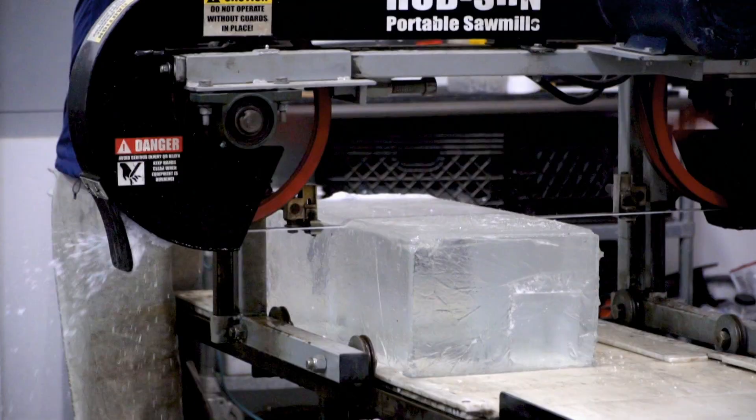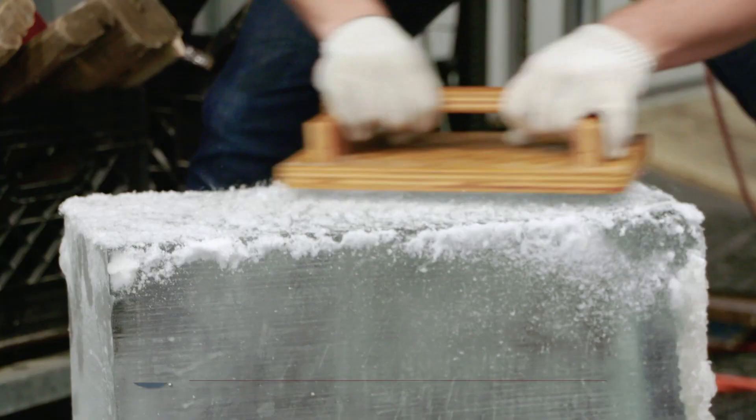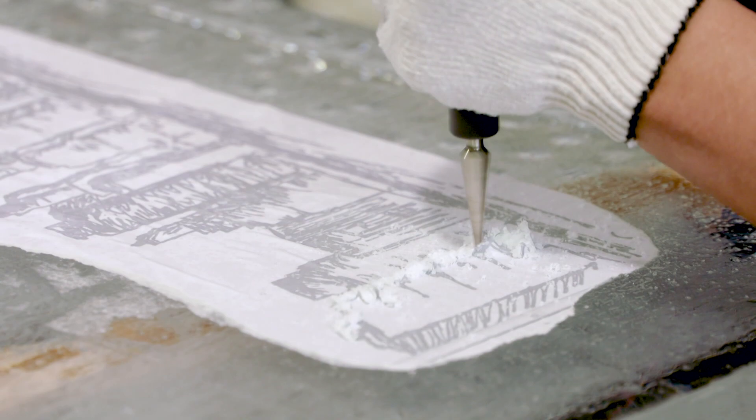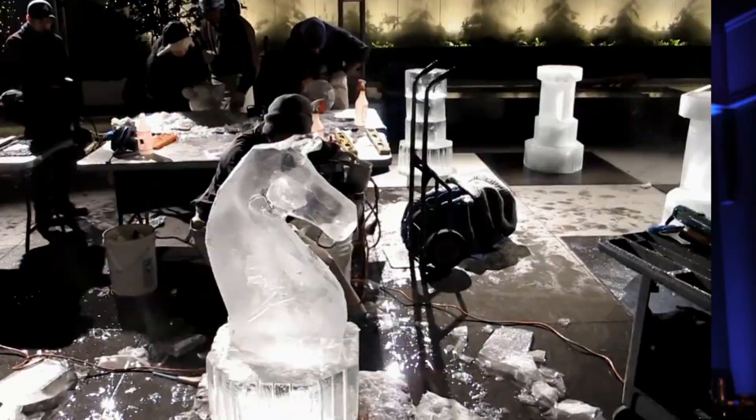When you get invited to a holiday event this year, chances are you might see an ice sculpture gracing the room. As our reporter Minnie Roh found out, these creations are pieces of art that take hours, if not days, to create. The way we carve is kind of a combination of old-school craft with hand tools — chisels and saws — plus power tools: chainsaws, die grinders, and drills.